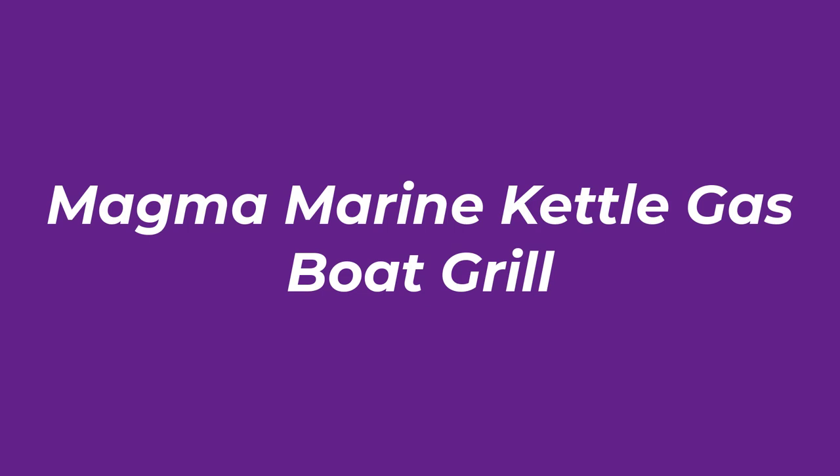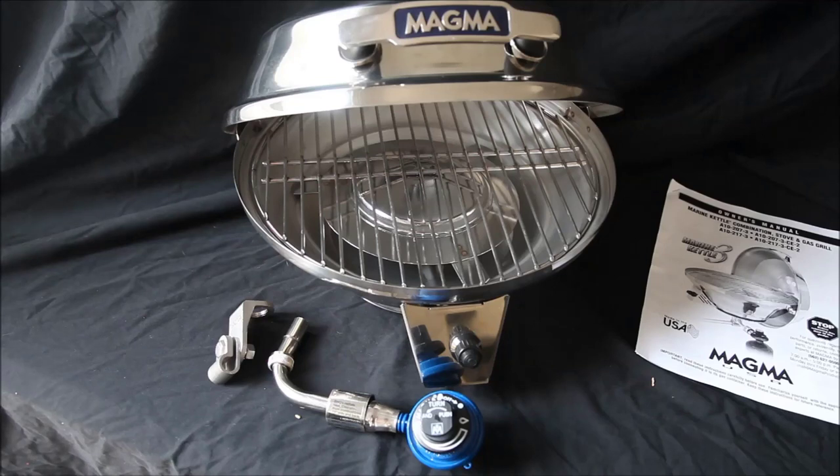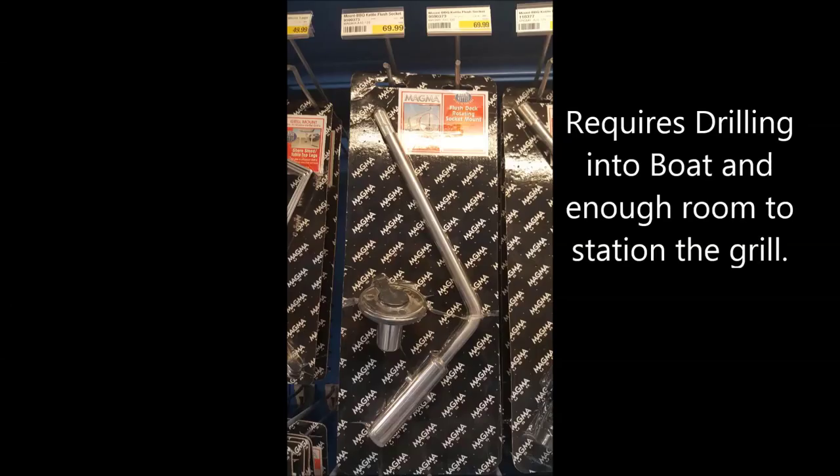Number 3: Magma Marine Kettle Gas Boat Grill. Magma gas grills for boats are very popular, and this is just another unique design from the brand. It handles windy weather thanks to a hinged lid that acts as a windshield. Made from polished stainless steel and with an easy-to-clean grease catch pan, you will enjoy grilling your fish on the Magma Marine.